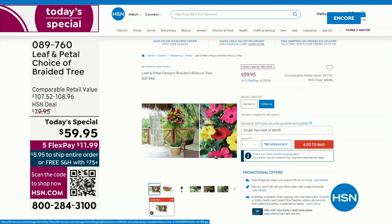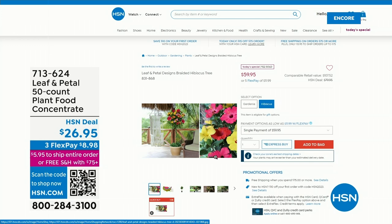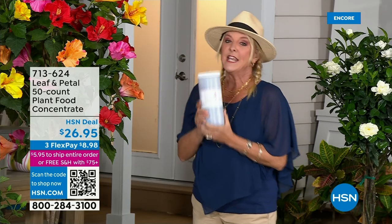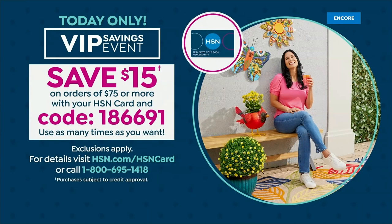If you pick up the plant food along with our today's special, you hit the $75 threshold to get free shipping — not only on both of these, but on everything you shop for here at HSN all day long. If you have your HSN card, please use the VIP savings — not only does it trigger free shipping, but you're going to save an additional $15 off every $75 you spend. It's an awesome time to get everybody a plant, and you can use that code as many times as you'd like.